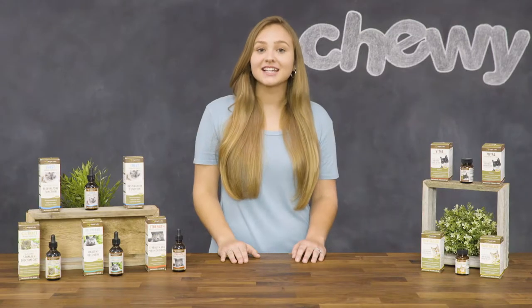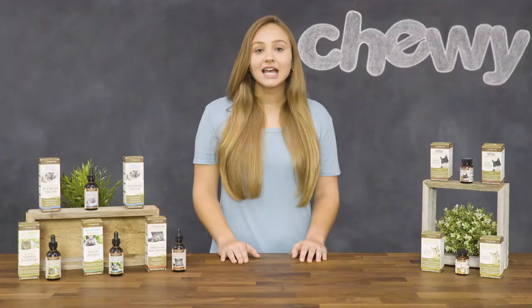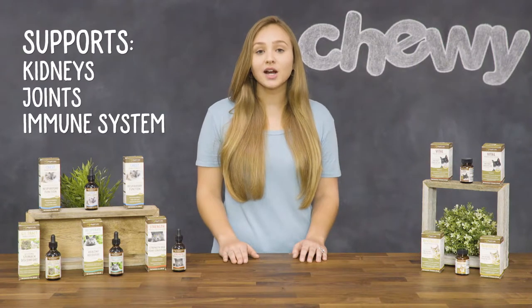And for senior kitties, there's Wapiti Labs Revitalize, also a daily supplement. It contains a higher level of ginseng to support your cat's kidneys, joints, and immune system.